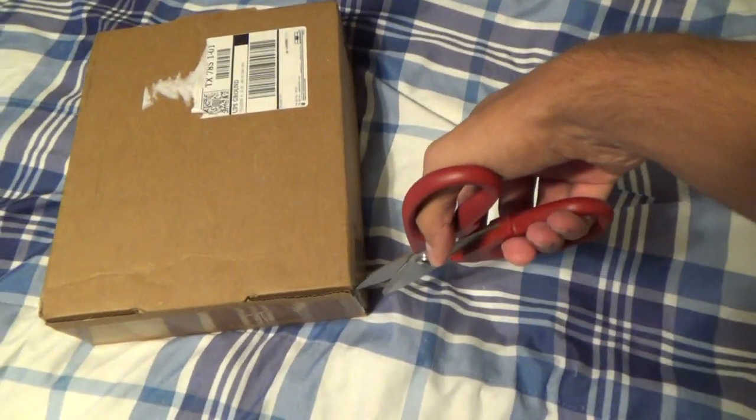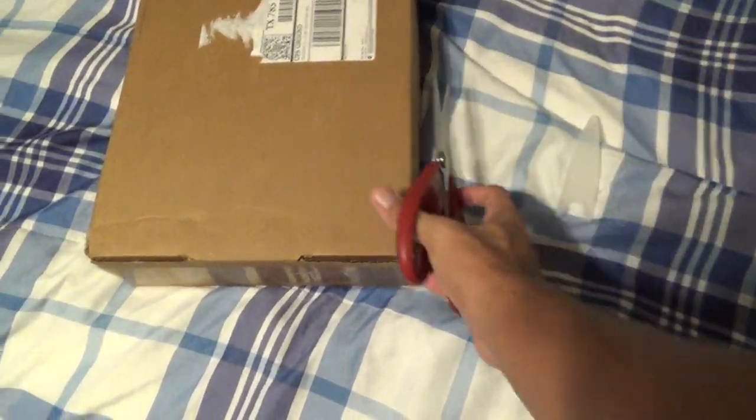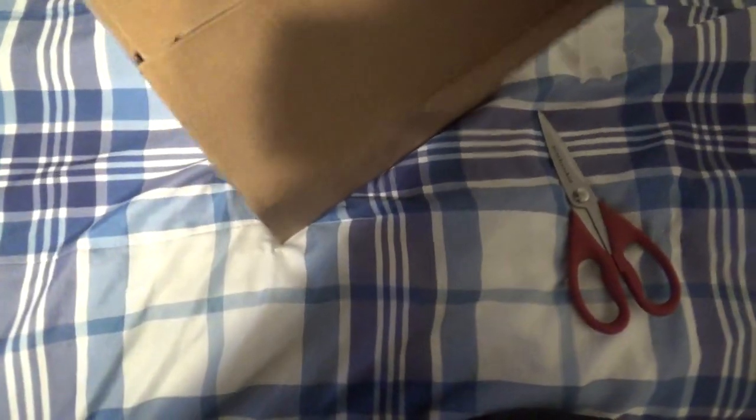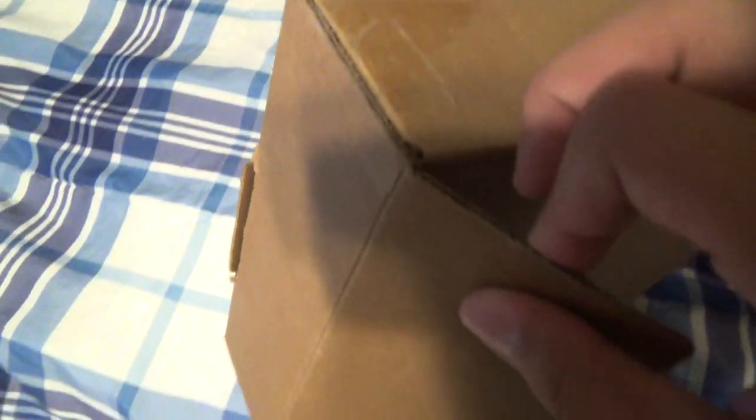Let me get the sides right here — alright, so now to unbox this thing. I hope I got both sides right. Is there another end to this? Oh yeah, there is. I barely got my shipment in today on the tracking number this morning.